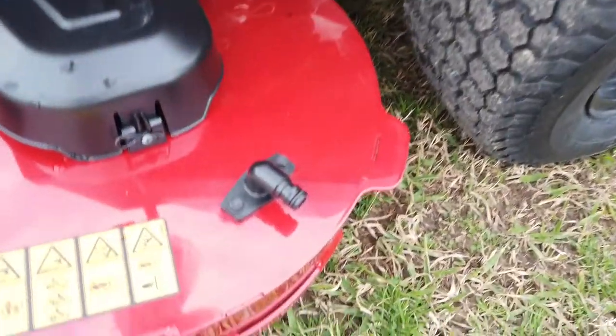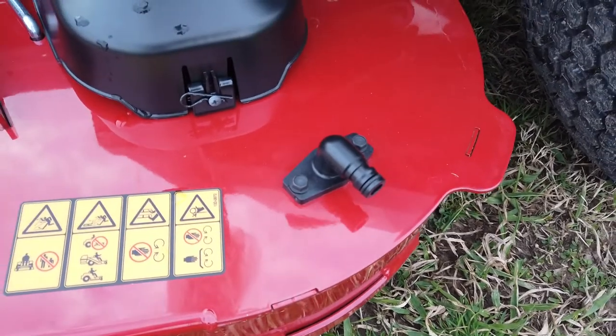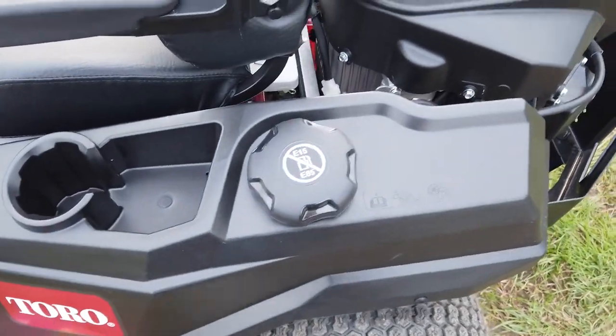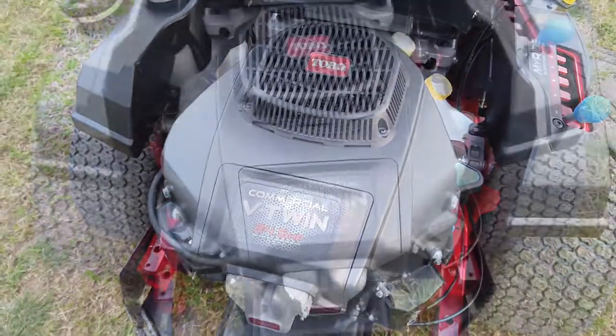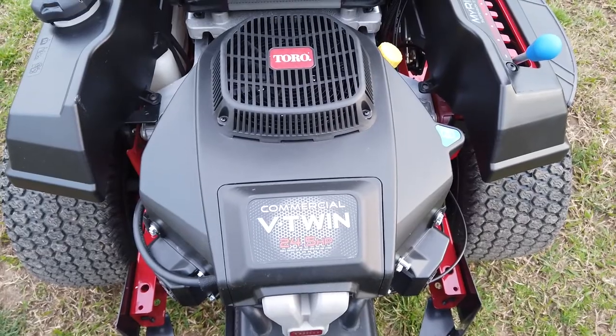Down on the deck you do have the deck wash port. This does have a 3 gallon fuel tank, and it runs with a 24 and a half horsepower Toro V-twin engine.